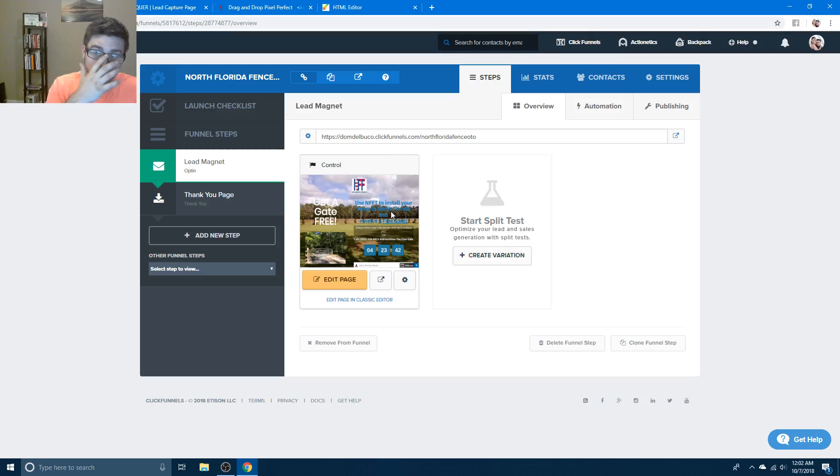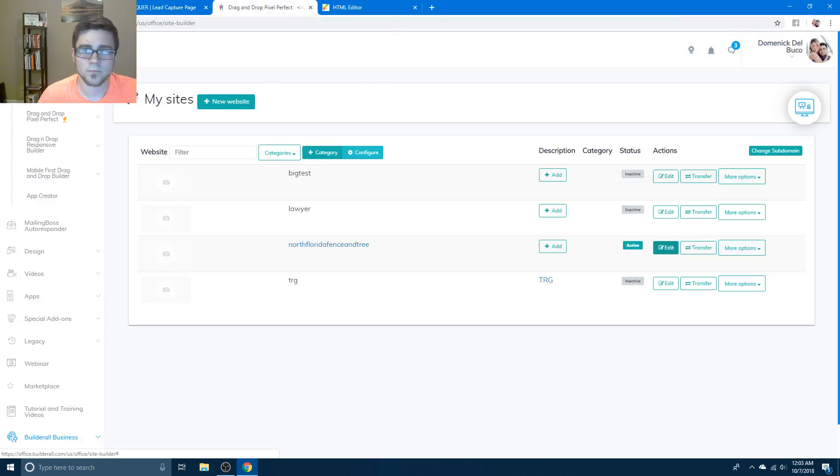If you have limited time and just need to make a landing page for $300 a month, ClickFunnels is great for you. One thing that upset me though: with ClickFunnels, one account can only be used for one business. If they find out you're using your ClickFunnels account for multiple businesses they'll shut your account down. So if I go sell to my neighbor with a tree company, they'd have to spend $300 a month on a separate ClickFunnels account - and that cuts into my margin.